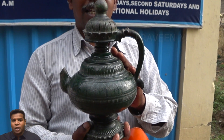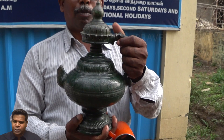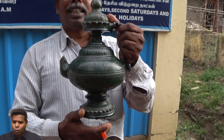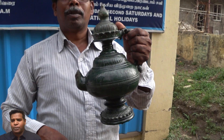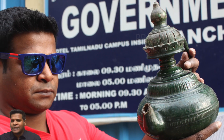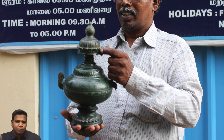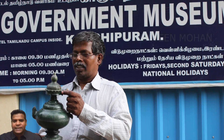Hey guys, today we are going to look at a very strange object — a jar which has magical properties. This anti-gravity jar is at least 300 years old and is displayed at the museum of Kanchiburam in India.